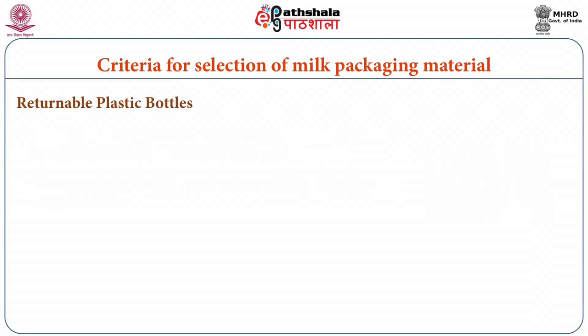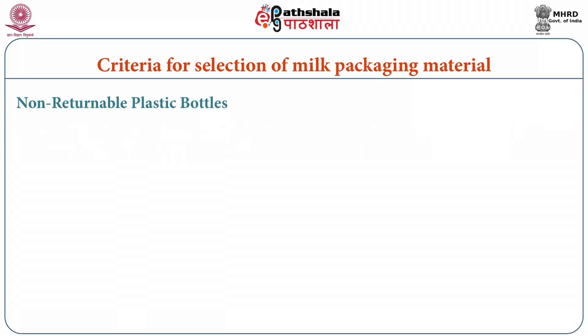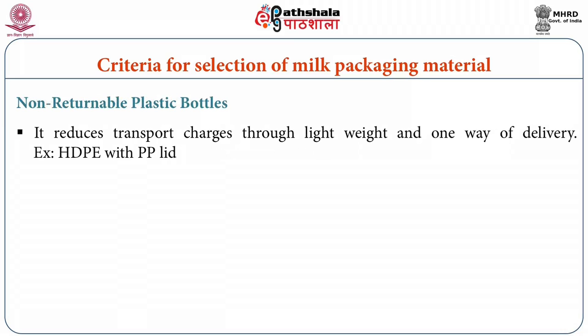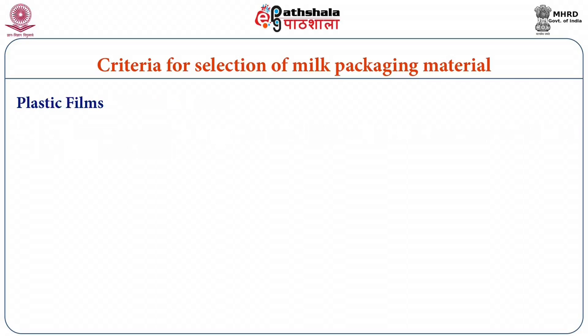Returnable plastic bottles reduce weight and chances of breakage are rare, but most other characteristics of glass bottle packaging remain the same, so plastic bottles are also normally used for packaging of flavored milk products only. Non-returnable plastic bottles reduce transport charges through light weight, and one-way delivery is more convenient. The most favorable and widely used system is plastic film pouches.